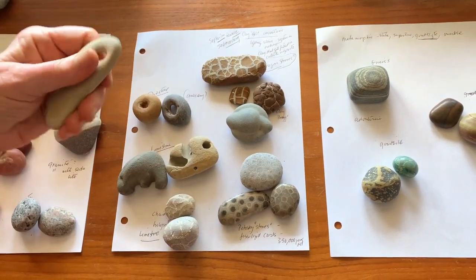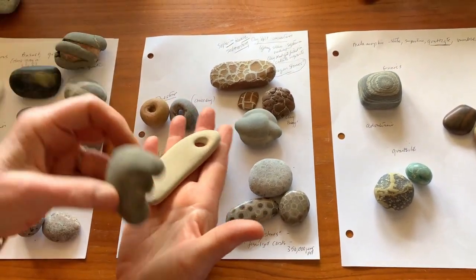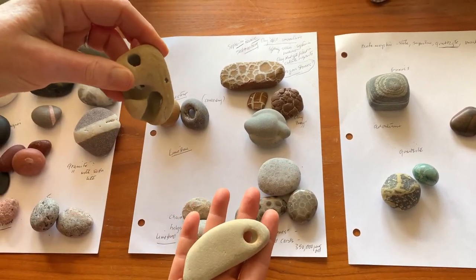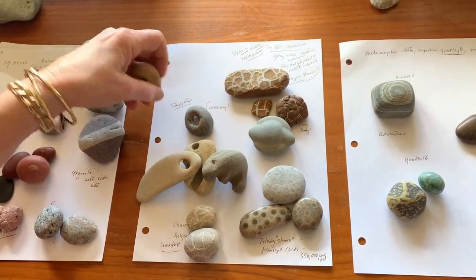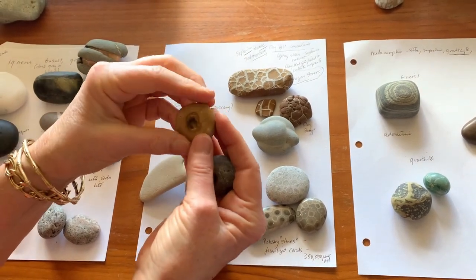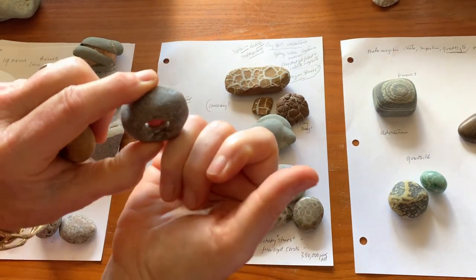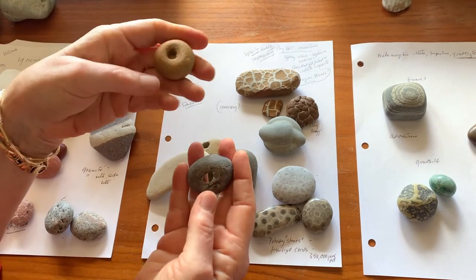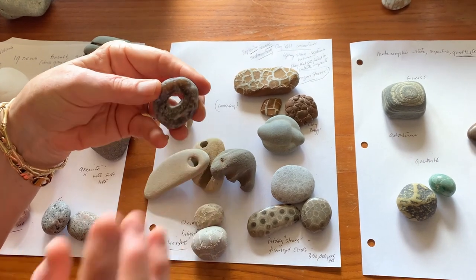For instance, these, which are found on Malibu, are compressed limestone — fascinating shapes you find on the beaches of Malibu. This guy looks like a little face, doesn't he? Jimmy Durante! And then over here in England, you find these wonderful little hagstones or the beginning of hagstones. This is a true hagstone where you can see through it. This one I think is made of sandstone or perhaps limestone.